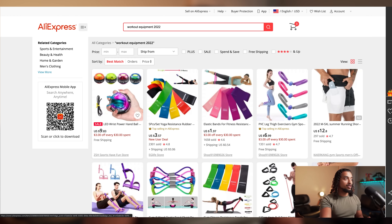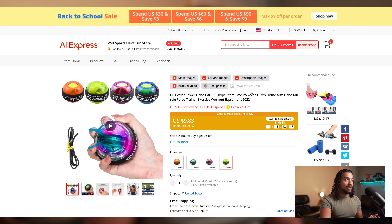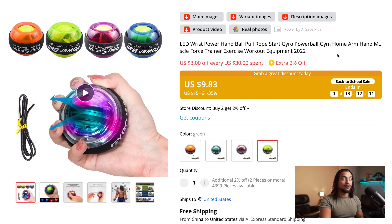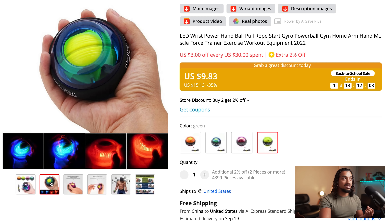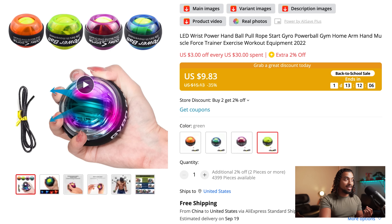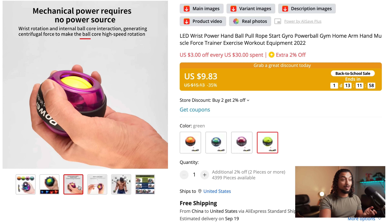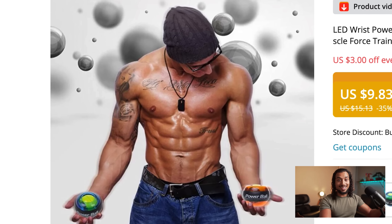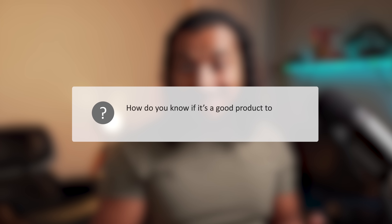When you're dropshipping, you have an unfair market advantage if you can come in before everyone starts selling the same product. For example, this product — an LED wrist power handball — I've never seen this before. It looks like it has LED lights on it and it actually trains your grip, so the wrist rotation helps you build muscle. If you wanted to sell this product, how do you know it's a good product? There are a few different things we can do to verify that.